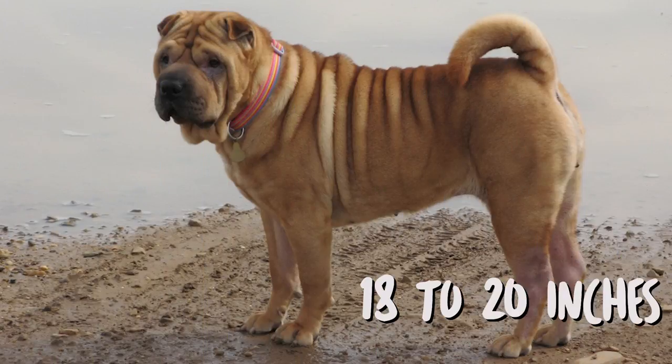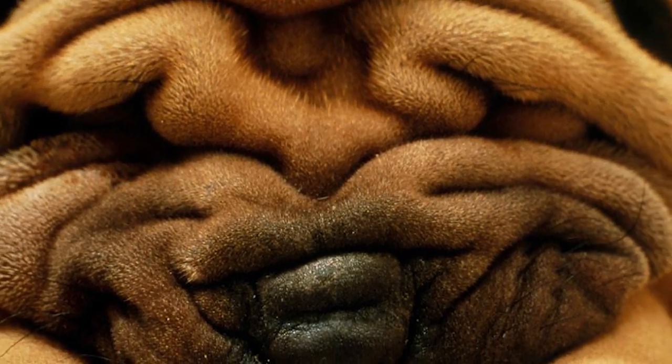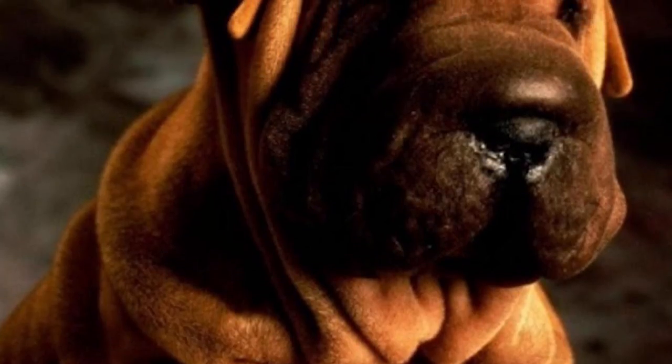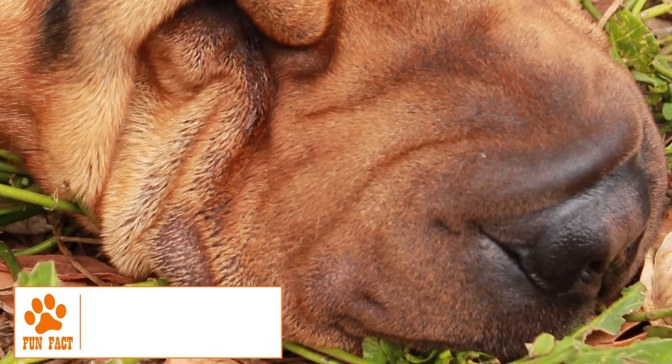The adult Shar Pei typically has a height between 18 and 20 inches and weighs between 45 and 60 pounds. The medium-sized body has a compact build and is well proportioned except for a slightly large head. Small triangular ears, a hippopotamus muzzle, wide powerful jaws, a scowling expression, and a high-set tail are some other characteristic features.